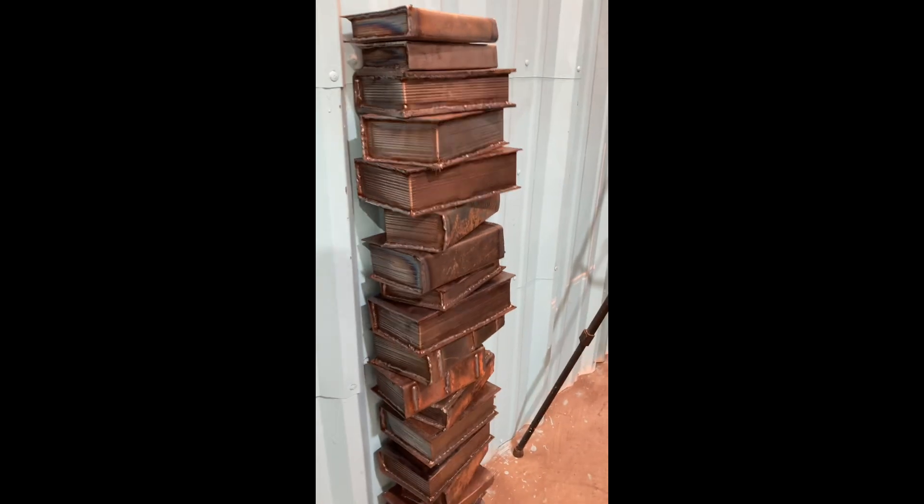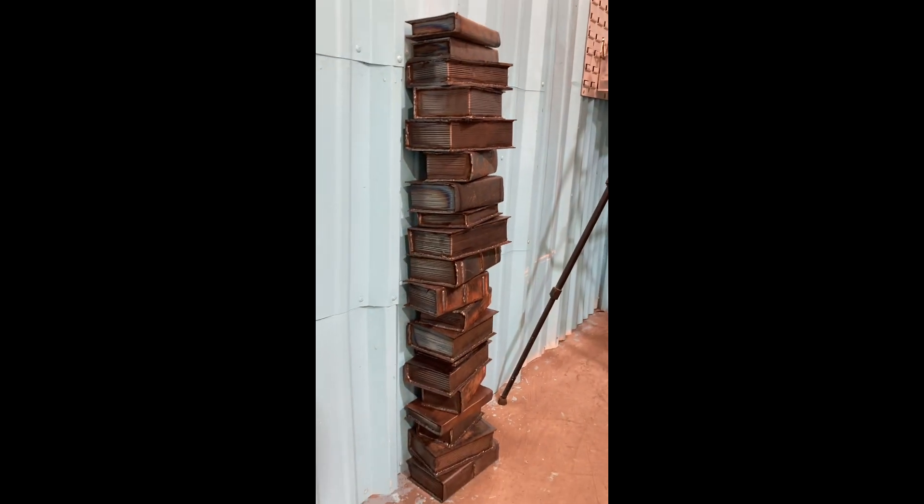I've got about three and a half feet of books right here. Only two more feet to go.